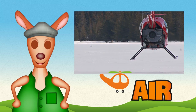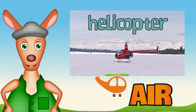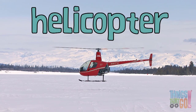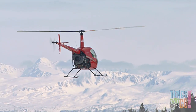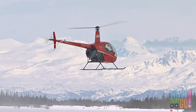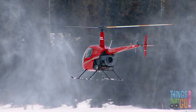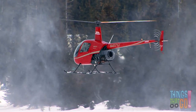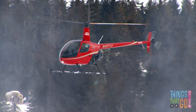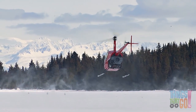Hi girls and boys, Reggie Roo here. Have you seen a helicopter before? I have, and aren't they magnificent? Did you know helicopters have lots of funny nicknames — chopper, copter, heli, or even whirlybird! Here is a red whirlybird in the snow. The rotor blades spin very fast, which lifts the whirlybird into the air.